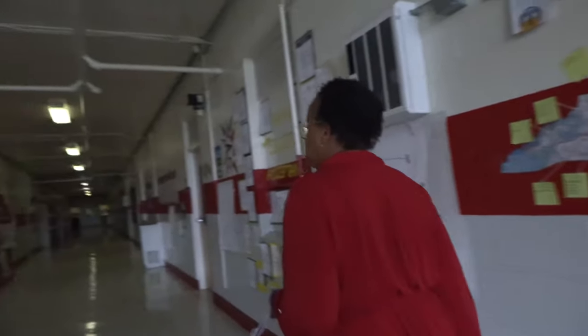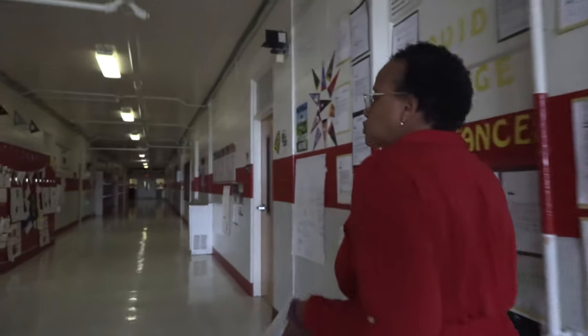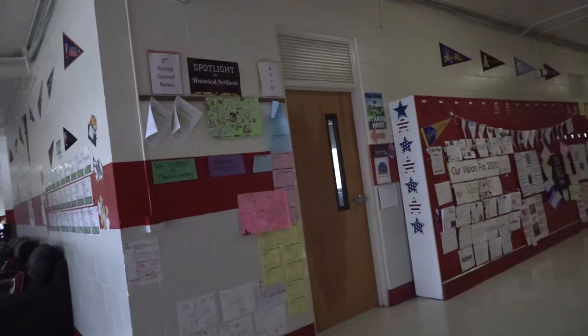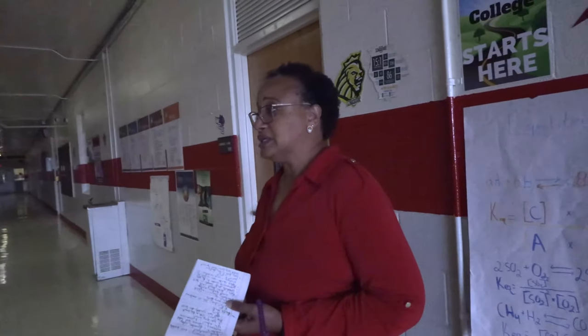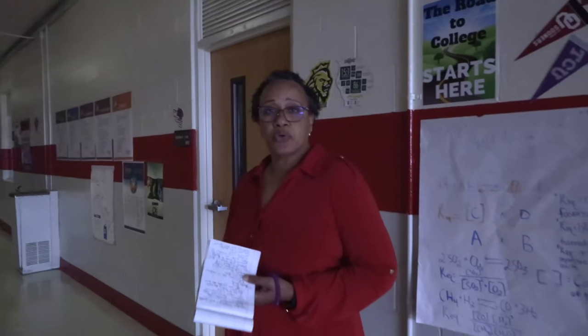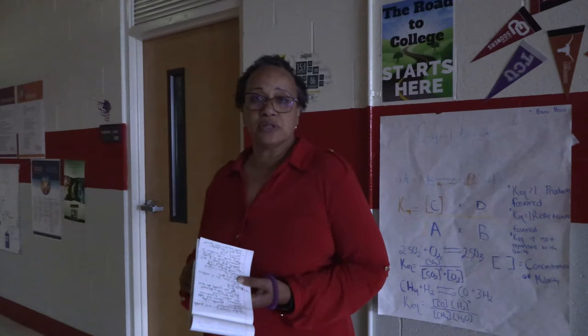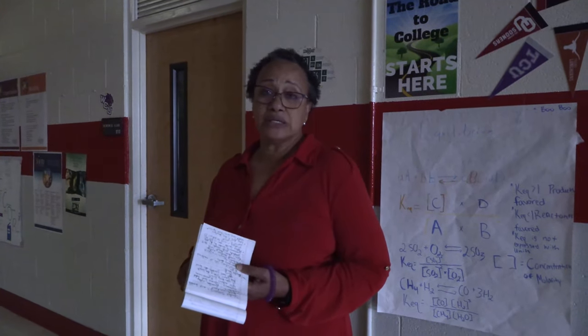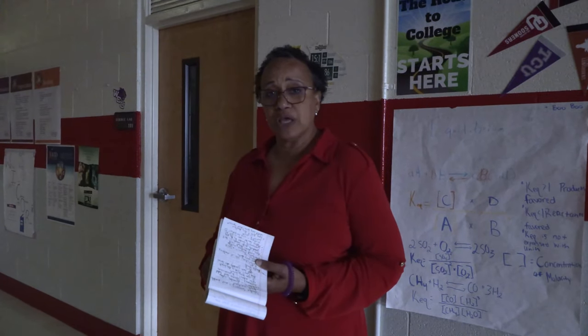As we continue down the hallway we come to the classroom of Ms. Lori Page. Ms. Page is not only an AVID elective teacher — she is our AVID coordinator. She also teaches U.S. History. As the AVID coordinator, she works with all of the AVID elective classes to make sure our program is run with fidelity and that students and teachers have what they need.